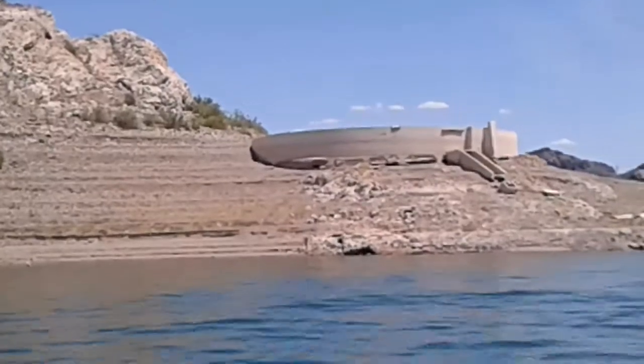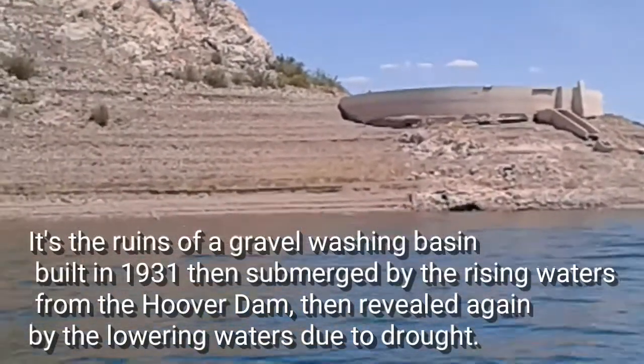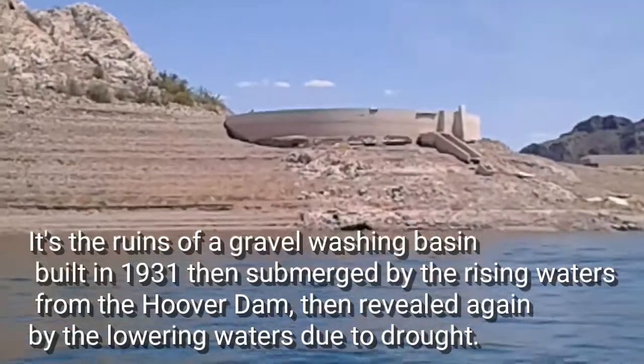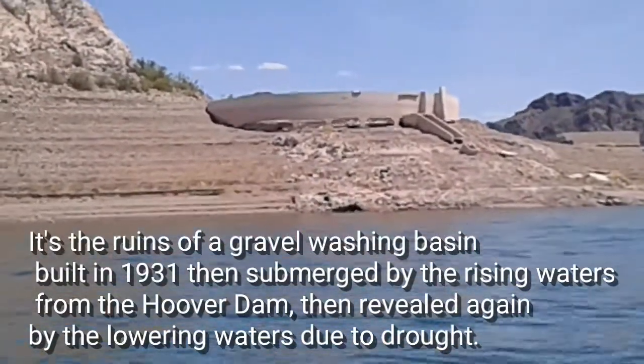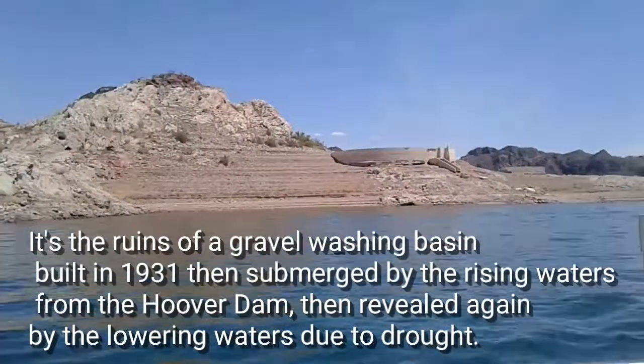Not sure what this is. Did we ever find out what that thing is on one of the Boulder Islands? Maybe an old water tank? Or maybe it was from when there was a wharf. Looks like it.